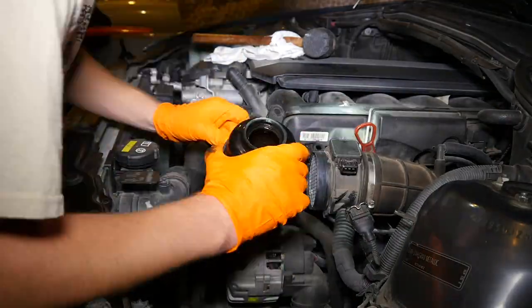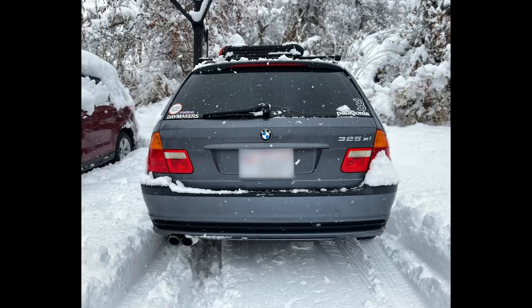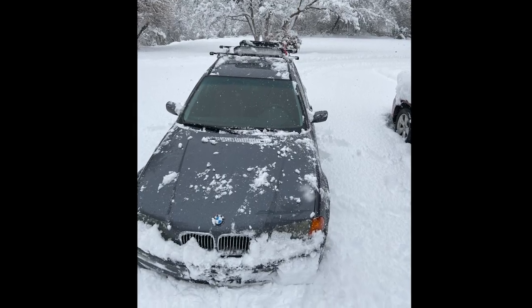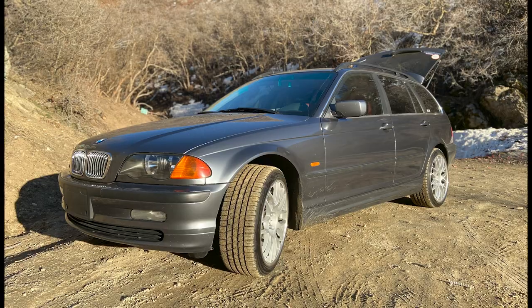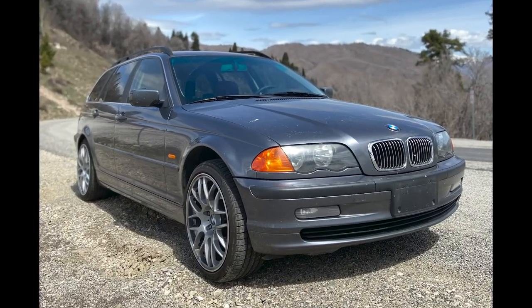Some of the work that I've done on the car hasn't been filmed out of a rush to get things done and lost footage, but this car is so different from when I bought it. I originally bought this car as a winter beater, but it has quickly turned into my daily driver and favorite car, even pushing me to sell my 330ci.